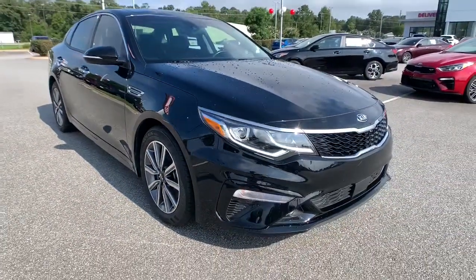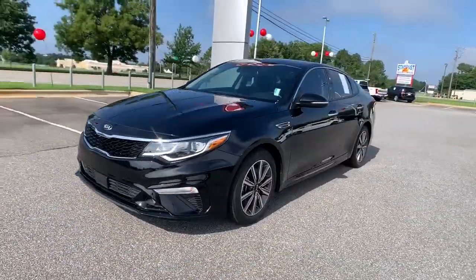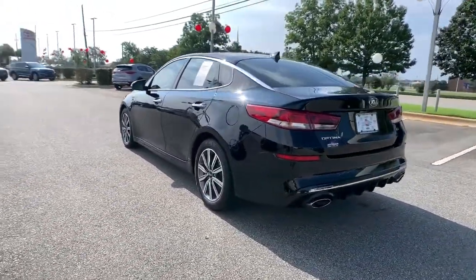Can you see yourself in the 2019 Kia Optima? This vehicle is an outstanding buy with fewer than 35,000 miles on the odometer. Bring comfort and convenience with you wherever the road leads in this sporty, family-focused Optima.